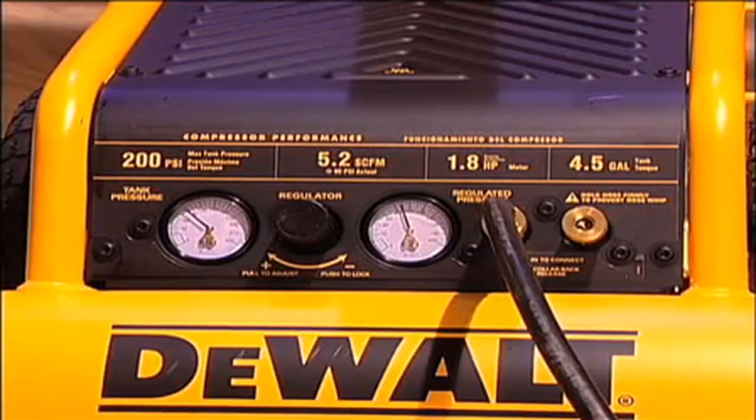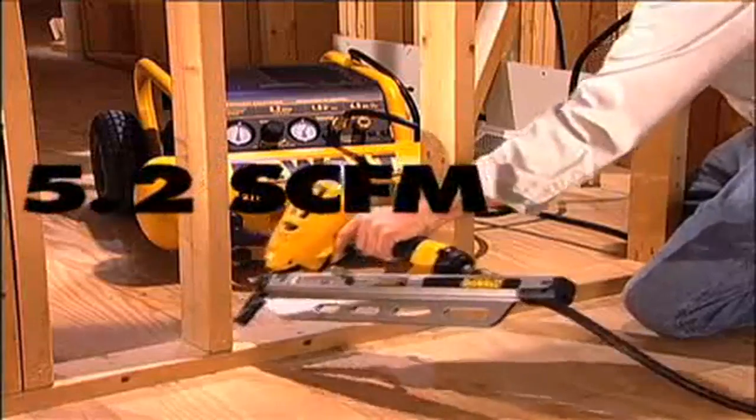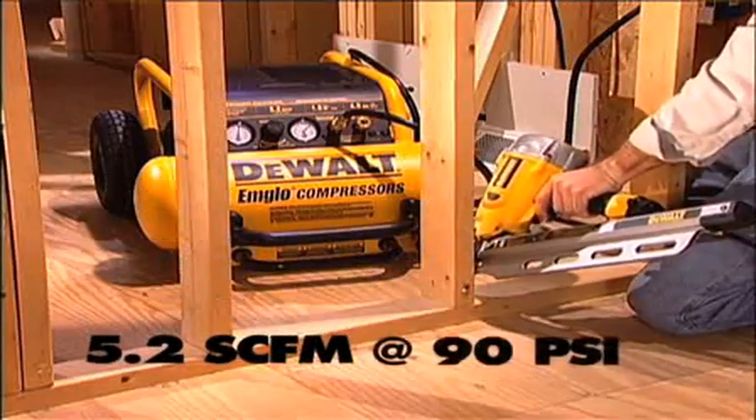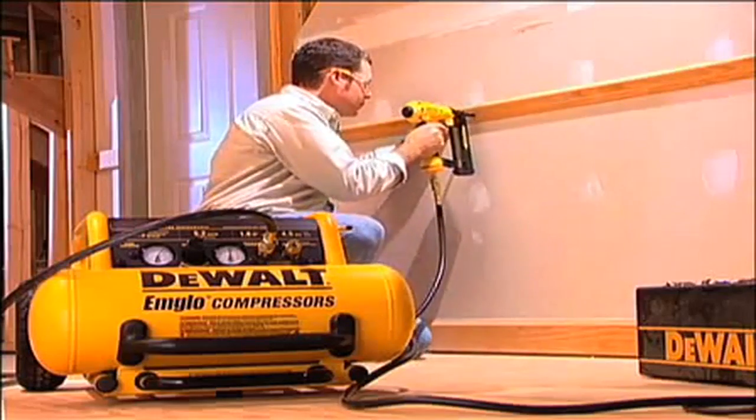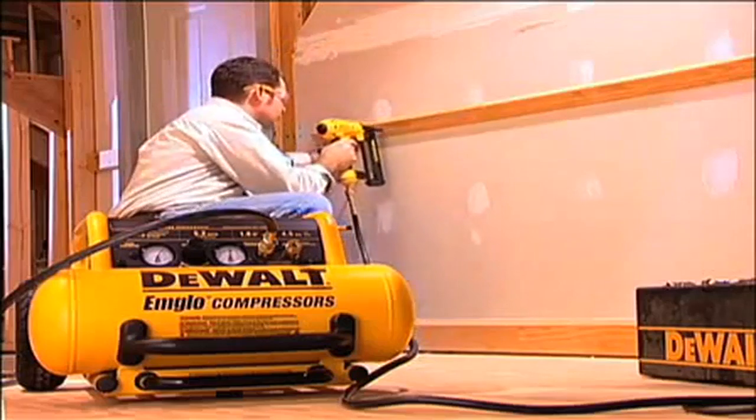The D55146 features a pump that produces 5.2 SCFM at 90 PSI, allowing it to recover quickly once it has exhausted its initial tank charge.